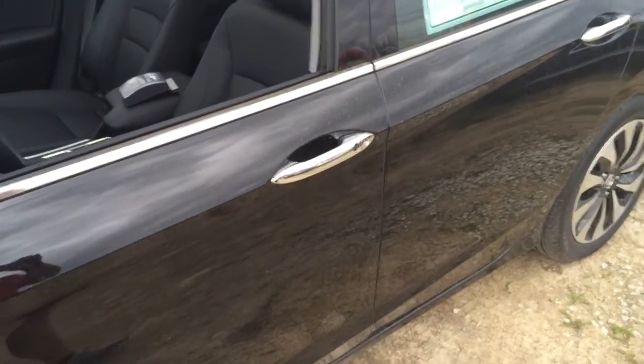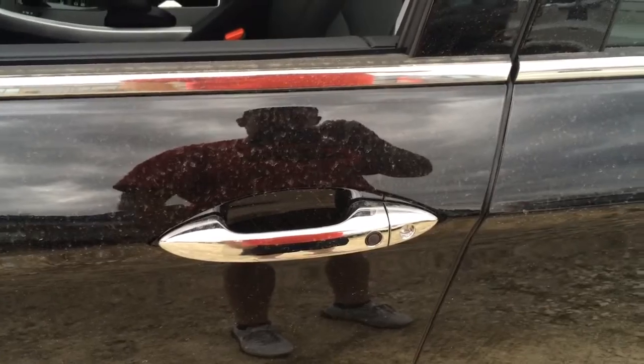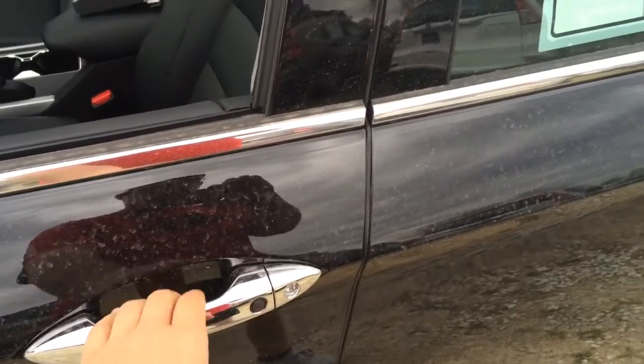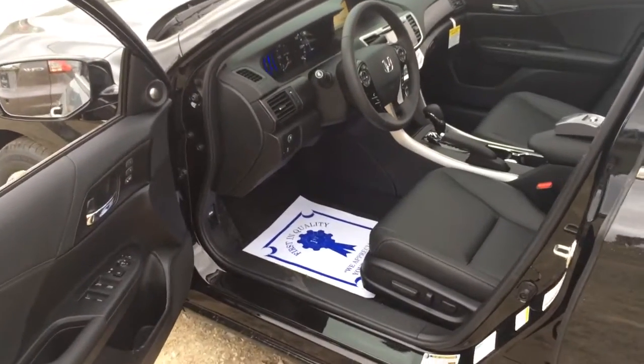On the outside of the car you have smart entry, so all you have to do is keep the key fob in your pocket. You can put your hand behind the handle to unlock the car and hit the button to lock it. Once you open the door, there are nothing short of amenities inside.